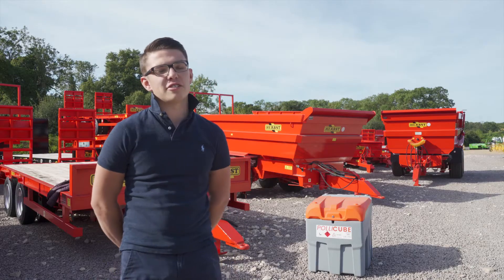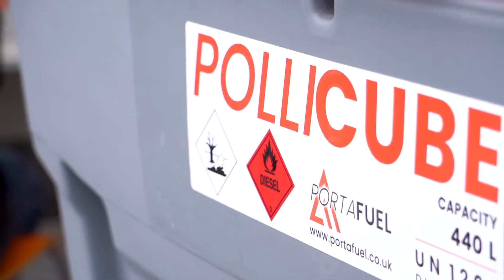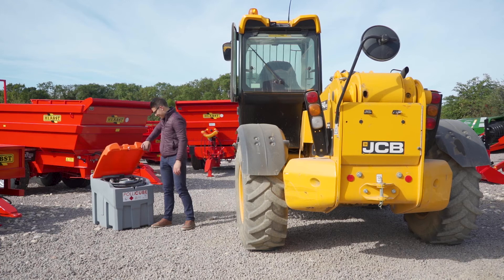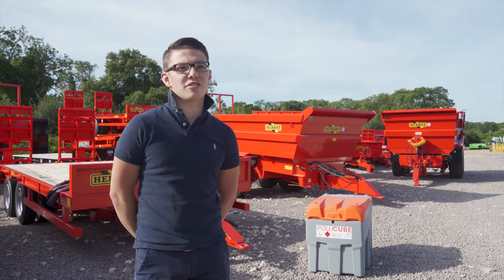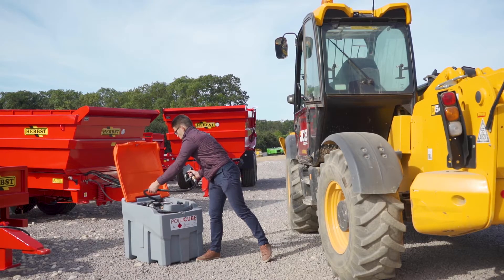We work closely with Lantus on their Polycube range, which has been a very successful range of tanks for ourselves. It's a very versatile and adaptable range which we've been very pleased to take on — also very professionally finished and designed, which gives our customers a very smart and adaptable product.